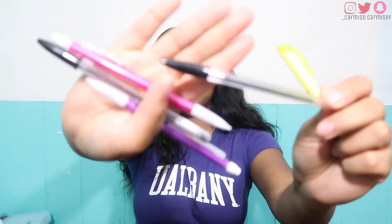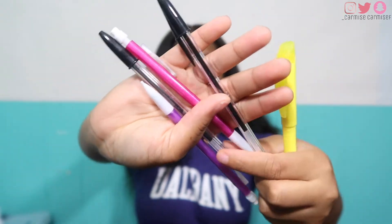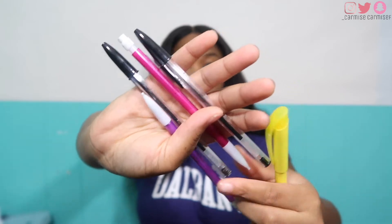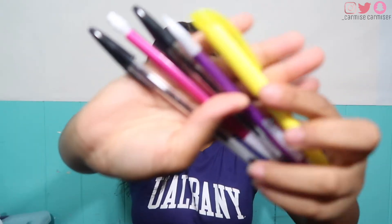So to start off, I have a highlighter — an old one, I didn't get a new one. Honestly, I never use highlighters, let me know if I'm the only one. I have some nice ballpoint pens — I love these pens, my handwriting is the best with them. And I have a pencil just in case, because sometimes when you take tests you need pencils.